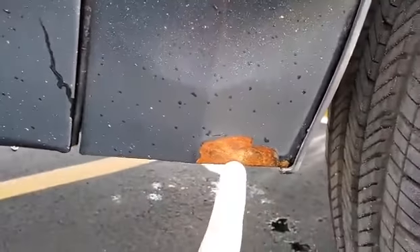Look around to the front — a little rust starting there, but not a big deal.